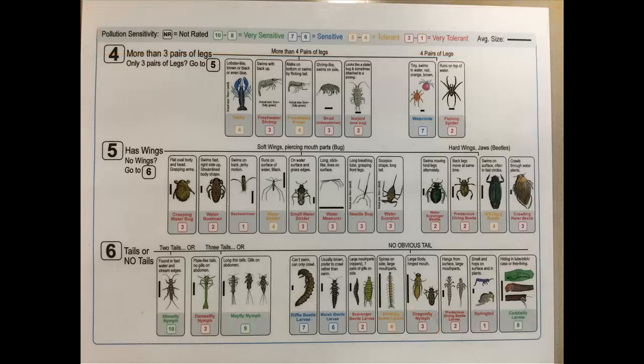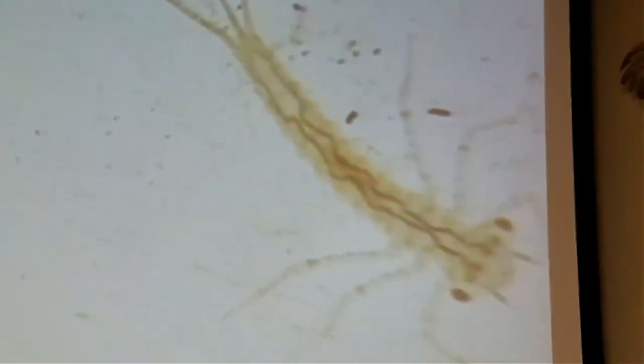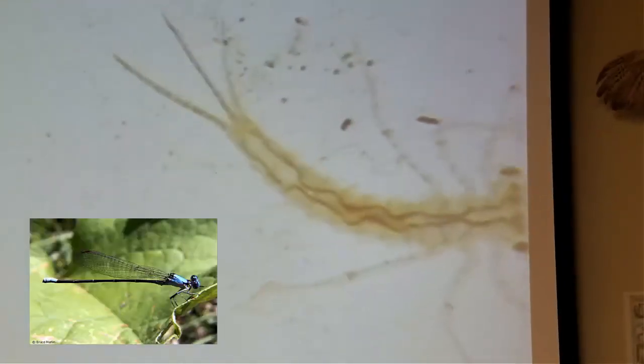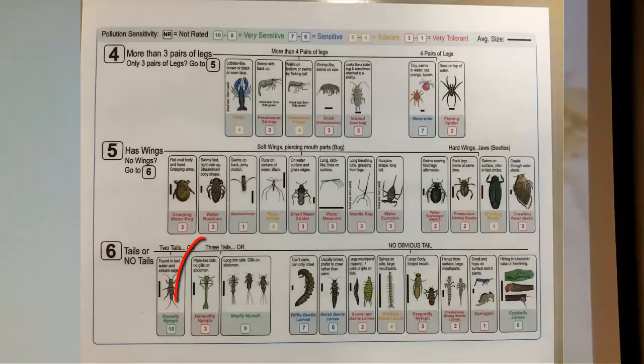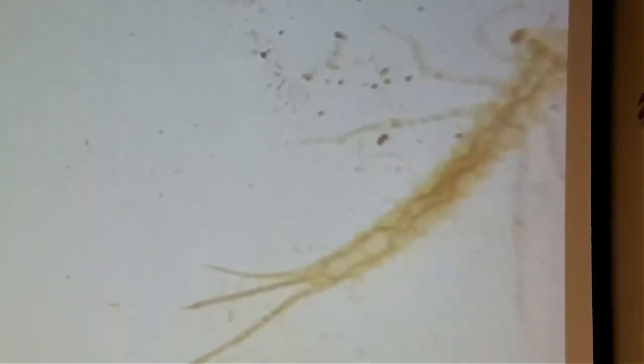Does that mean the water at Cheyenne Bottoms is poor quality? Let's keep looking. This is a damselfly — they are very closely related to dragonflies and often get called that, but look at how they hold their wings up instead of out. I love how their body is really translucent; you can see inside and how their body systems are connected. This invert has three tails which helps us ID it. Look at those big eyes. It also has a very tolerant pollution rating.